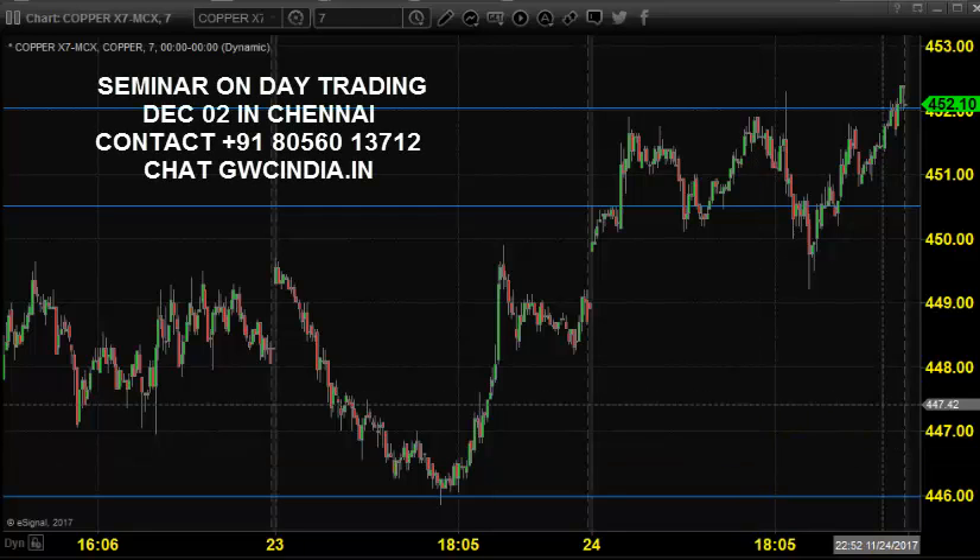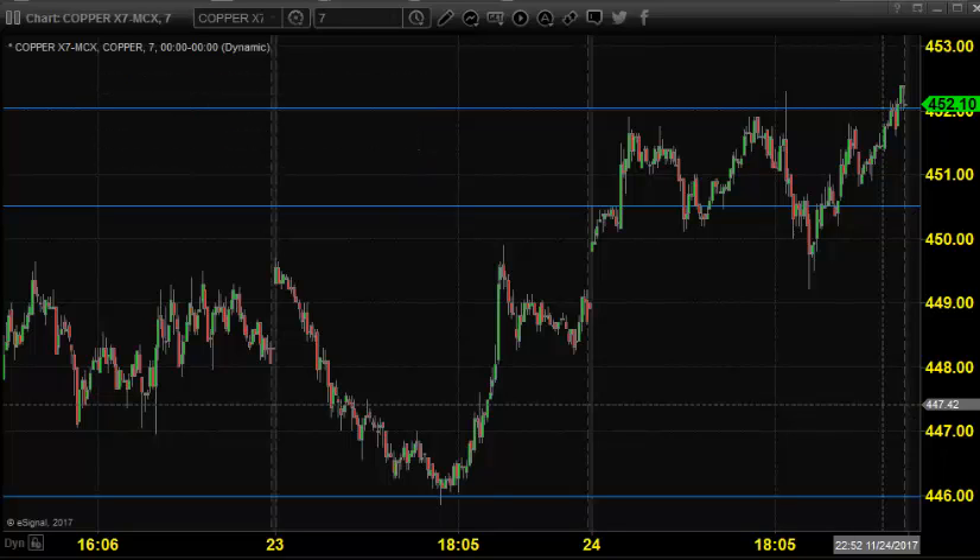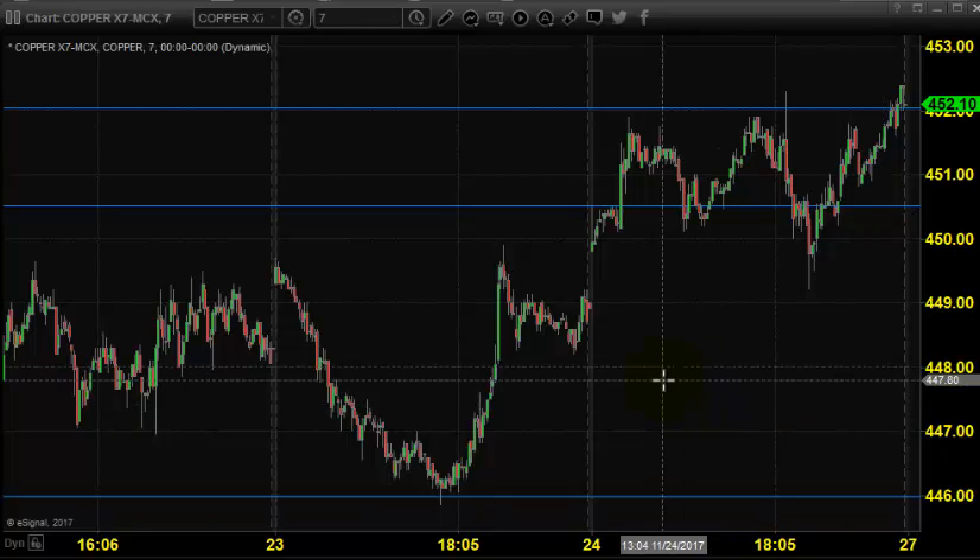Good morning, welcome to Goodwill ComTrade. In this video presentation, we will see how we can trade in MCX copper market today. Before looking into that, let us see what happened last Friday and what we expected.